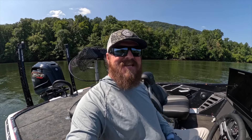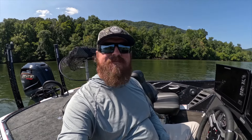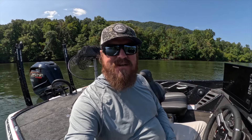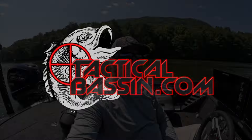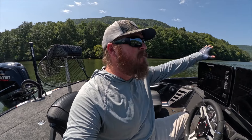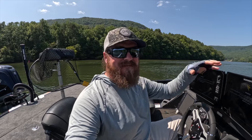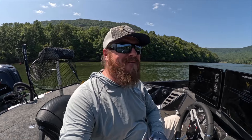Hey guys, Matt Allen here. Welcome back to Tactical Bass and today we're headed out on the water. We've got beautiful conditions to go out and do some fall transition bass fishing. I'm not totally sure what to expect today. We've got everything from bait finesse to flipping sticks tied on and on deck — if that tells you how ready I am for the pattern.